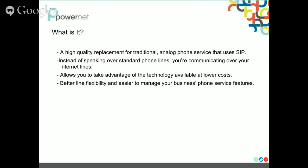So what is it? Our digital business line product is a high quality replacement for traditional analog phone service and uses SIP, which is Session Initiated Protocol. So instead of speaking over your standard phone lines, you are communicating over the internet, which is a cost effective solution and allows you the ability to take advantage of technology available in 2014. It also gives you better line flexibility and it is easier to manage your business's phone service features, done through an online portal that we can give you access to.